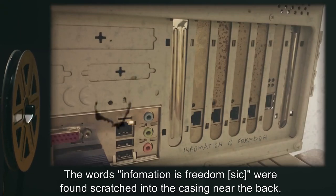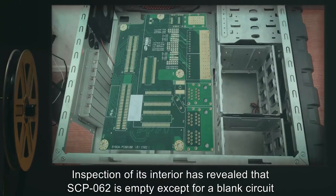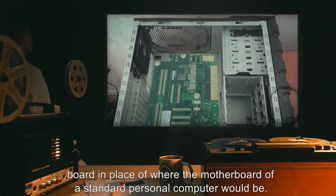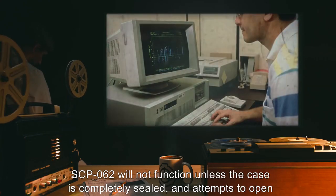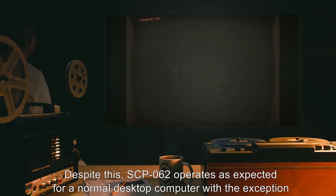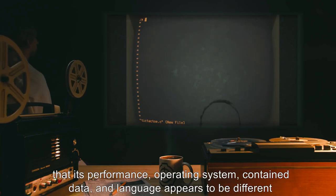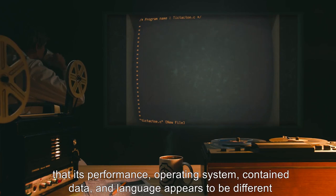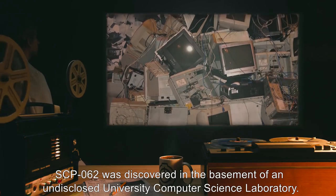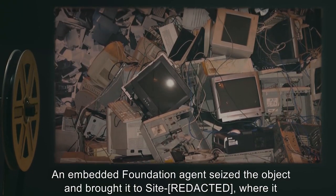The words 'information is freedom' were found scratched into the casing near the back, apparently with a key or similar object. Inspection of its interior has revealed that SCP-062 is empty except for a blank circuit board in place of a motherboard. SCP-062 will not function unless the case is completely sealed, and attempts to open the case while operating cause it to shut down immediately. Despite this, SCP-062 operates as a normal desktop computer, except its performance, operating system, contained data, and language appear different upon every activation. SCP-062 was discovered in the basement of an undisclosed university computer science laboratory.